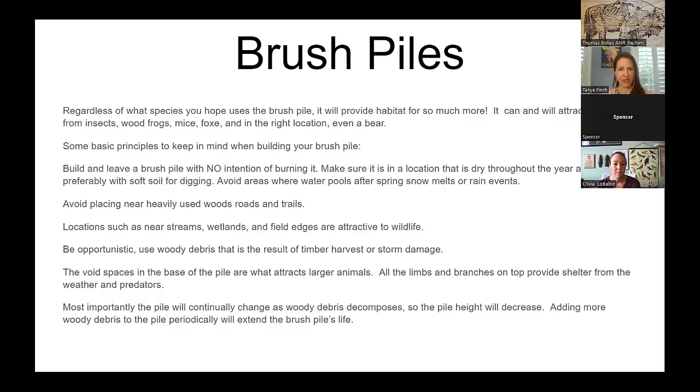Avoid placing brush piles near heavily used woods, roads, and trails so animals seeking shelter there aren't accidentally trodden on. Locations next to streams, wetlands, and field edges are attractive to wildlife. Be opportunistic — use whatever debris you have around. After storm damage there can be lots of limbs and brush available. The void spaces at the base of the pile attract larger animals, so the bigger the spaces, the bigger the animals you'll attract.